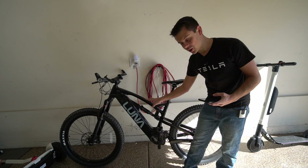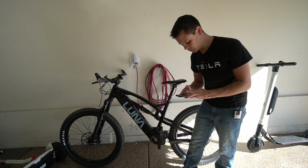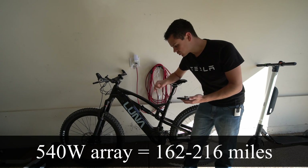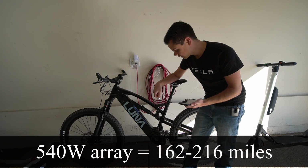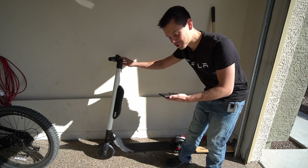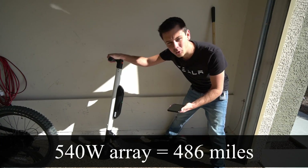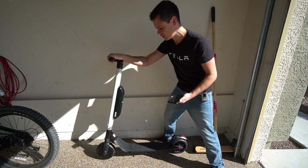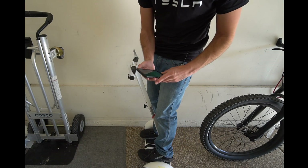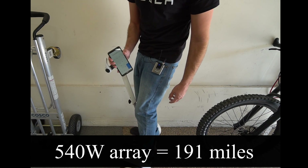In a single day of sunshine with the solar shed I could charge the e-bike 5.4 times, so multiplying by 30 miles that's 162 to 216 miles a day. The scooter can recharge 18 times — multiply by 27 — that's 486 miles. And for the other scooter we get 17 recharges times 11 miles, giving 191 miles. That's incredible.